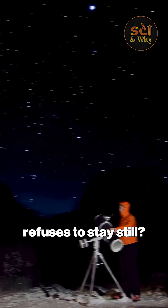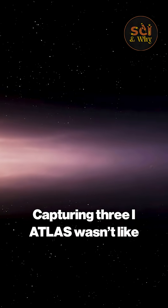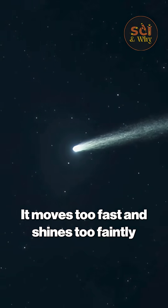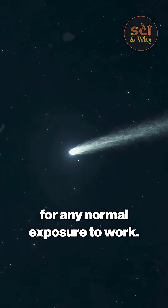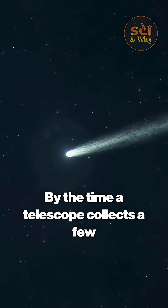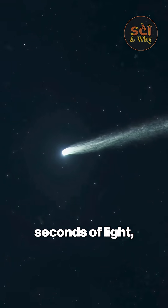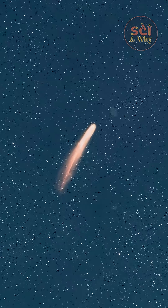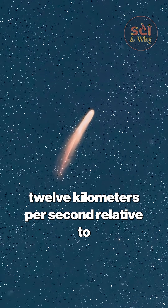How do you photograph something that refuses to stay still? Capturing 3-I-Atlas wasn't like shooting an ordinary comet. It moves too fast and shines too faintly for any normal exposure to work. By the time a telescope collects a few seconds of light, the object has already traveled thousands of kilometers, moving at a blistering speed of roughly 12 kilometers per second relative to the sun.